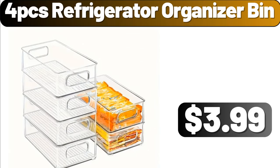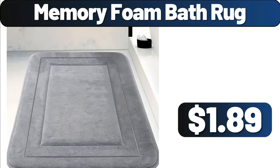4-PCS Refrigerator Organizer Bin, $3.99. Memory Foam Bath Rug, $1.89.